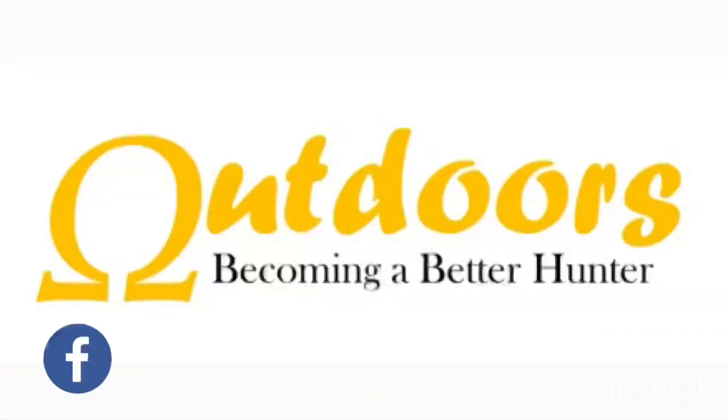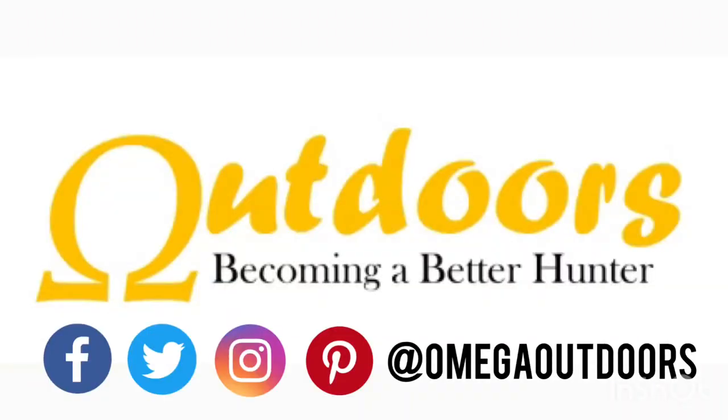Hey guys, my name is Patrick Long from Omega Outdoors. Today I want to talk about the basics of shed hunting. If you're brand new to shed hunting, there are a few things you need to know: when do you go shed hunting, where do you look for sheds, and what kind of things should you bring shed hunting?